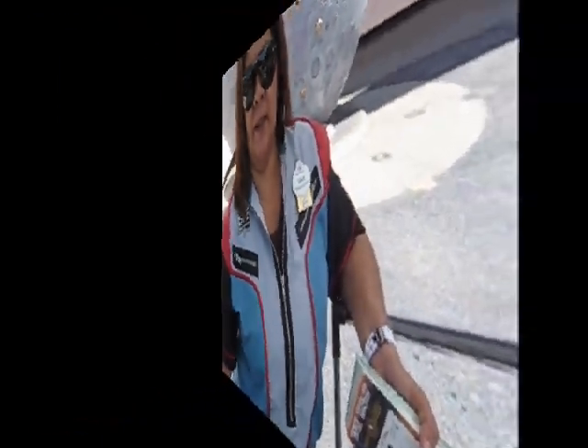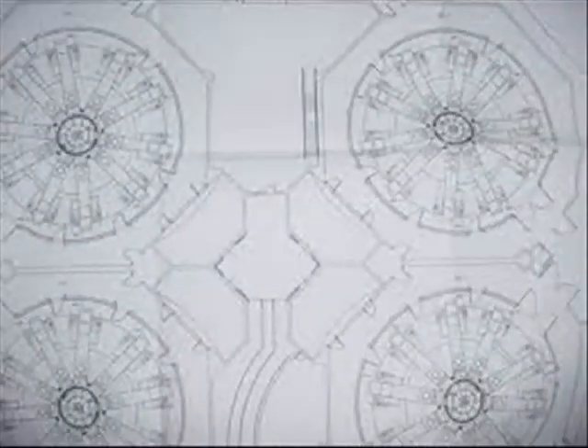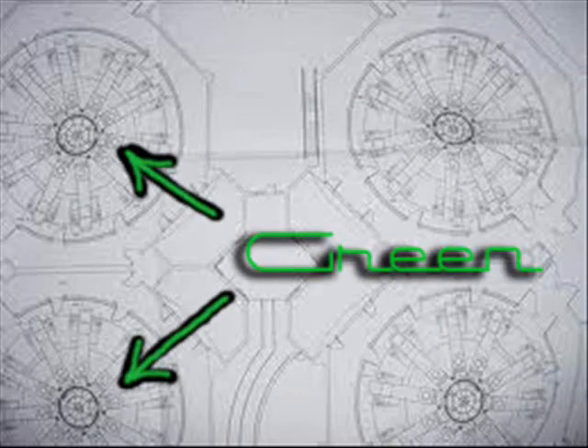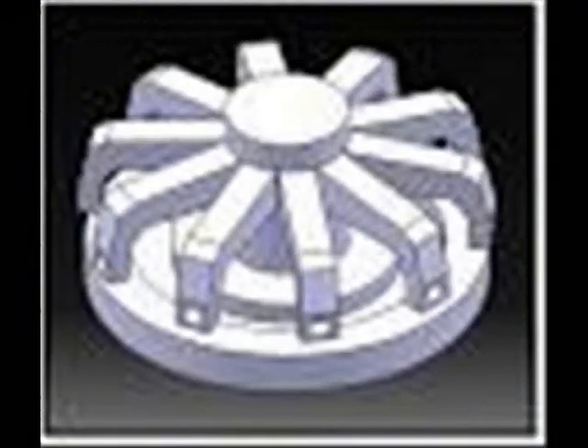Two of the four circular bays inside are motion simulators that move up and down and from side to side, synchronized to the action seen through the view screens. The other two bays are centrifuges that create up to two G's of force to simulate takeoff, landing, and the actual forces you'd feel on a real flight to Mars.